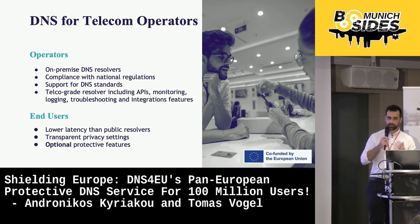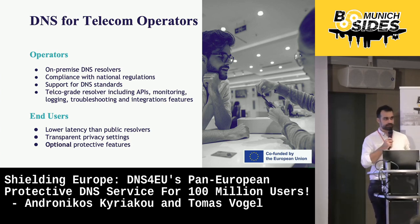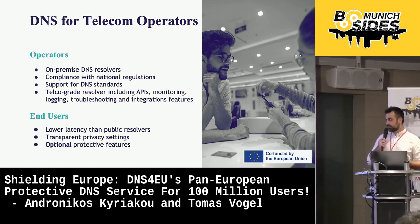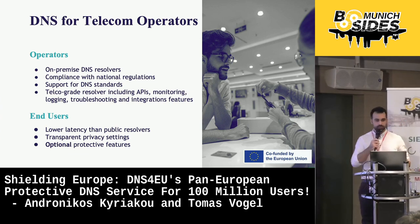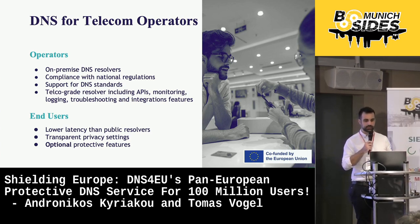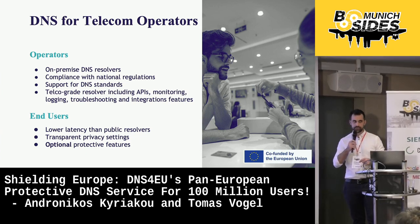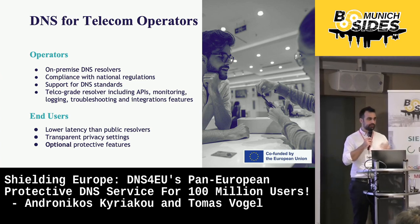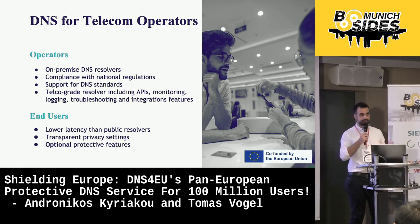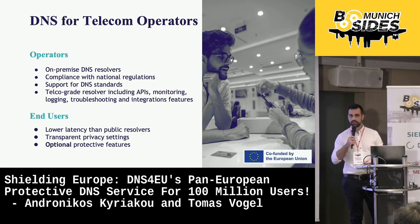DNS4EU is a service for 100 million users — and we have identified from the very first days of the project that we cannot achieve it without involving the telecom operators. For the operators, we are making available on-premise DNS resolvers which will support the latest standards and will be integrated into their existing operations and systems. For the users, one of the major benefits of using DNS4EU instances from local operators is very low latency, and the privacy-preserving nature of the service will help them further secure their connections and optionally take advantage of the premium threat intelligence generated from the project.